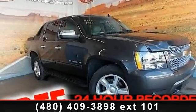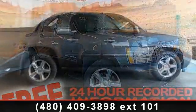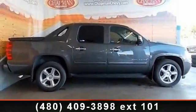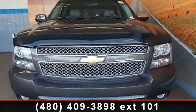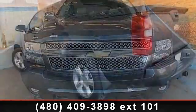Check out this 2010 Chevrolet Avalanche. If you are looking for an automobile with great features, look no further. This vehicle comes with a reliable 8-cylinder engine connected to a smooth-shifting automatic transmission.